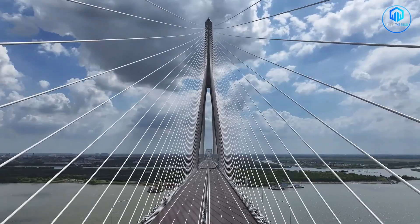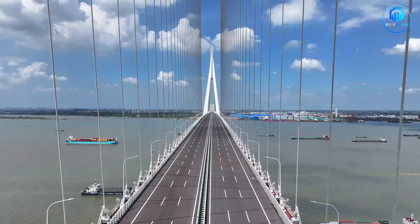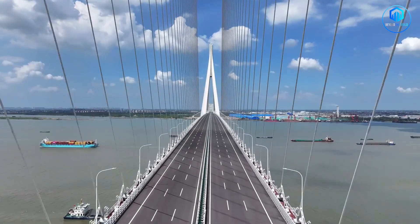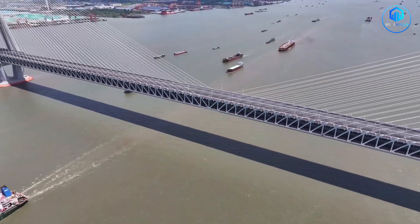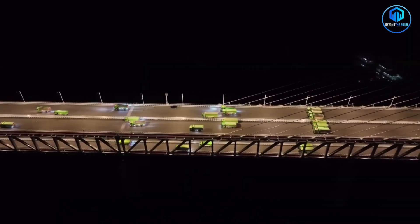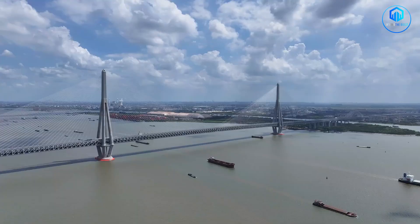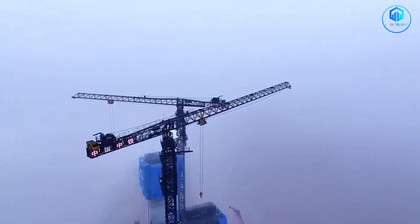Crossing this bridge takes about 20 minutes by car. If you walked across without stopping, it would take roughly two to two and a half hours. It's the world's first triple-modal cable-stayed bridge, designed to carry expressway traffic, regular highway traffic and high-speed rail, all on a single structure. No one has ever built anything like this before.